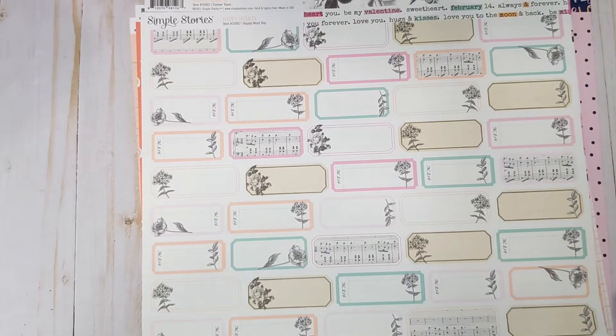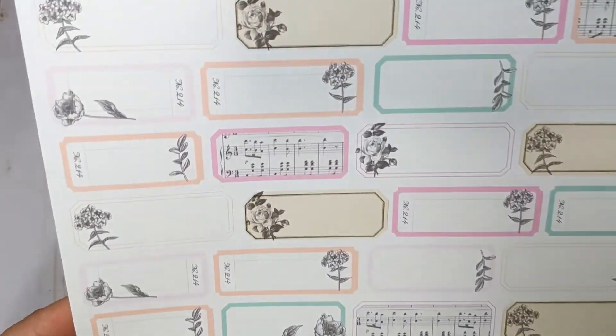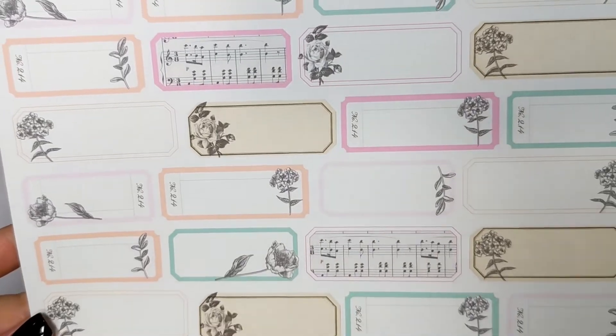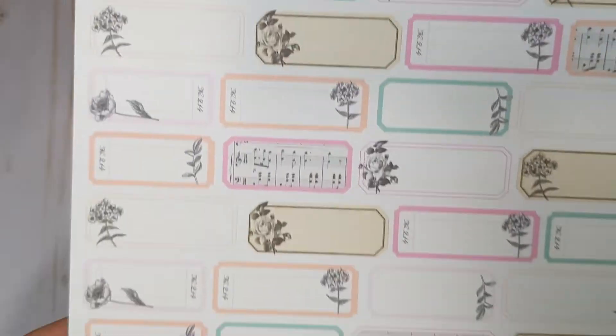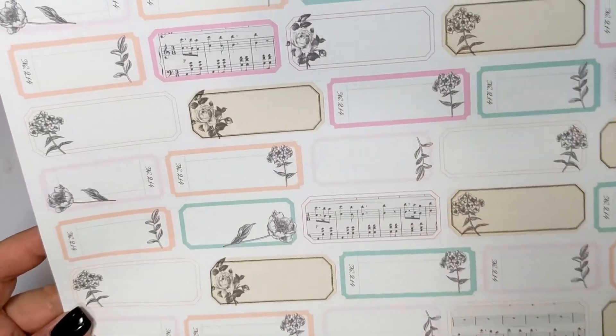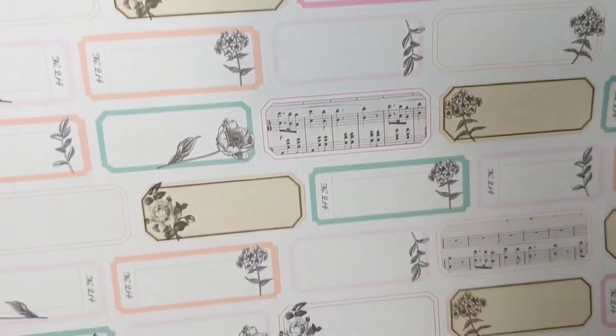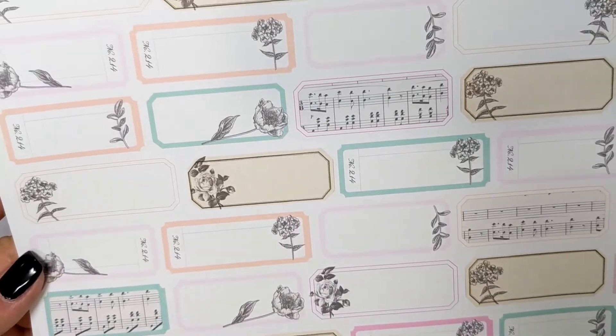This is really pretty — some labels. I'm going to definitely fussy cut these. This one is called Happy Heart Day, so it's just a bunch of different labels. These would be perfect to fussy cut. I love the ones with the music notes and the florals. It's so pretty. I love the colors of this collection so much.